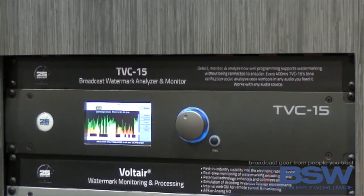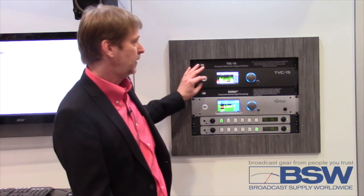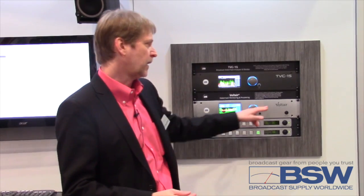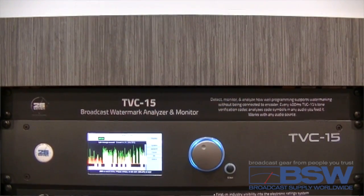It's not married to any single encoder. If you are a Voltaire user, TVC15 can act as a producer in a sense. It can talk back to the Voltaire and say, I've got plenty of enhancement now, I want you to back off, or I need a little more push — and throttle up based on information that's coming off of the live stream.